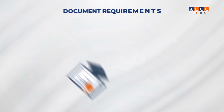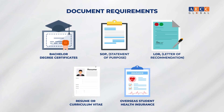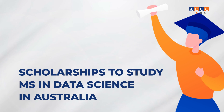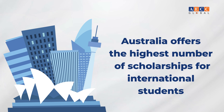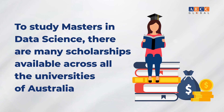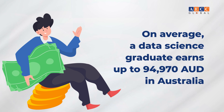Document requirements include bachelor's degree certificates, a Statement of Purpose, Letters of Recommendation, and a resume or curriculum vitae, as well as overseas student health insurance. Australia offers a high number of scholarships for international students, and there are many scholarships available across all universities for data science.